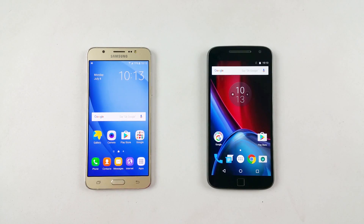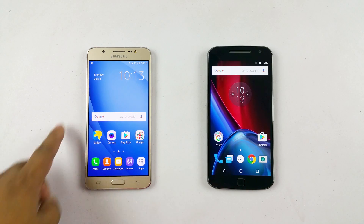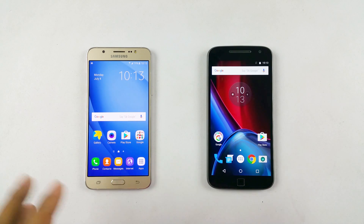Hello YouTube, Pallab here from NothingWire.com. I have the Galaxy J7 2016 version and the Moto G4 Plus here. We did a quick battery life test and there were some interesting results that I want to share with you.